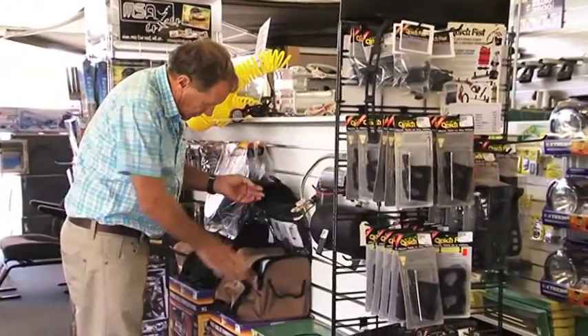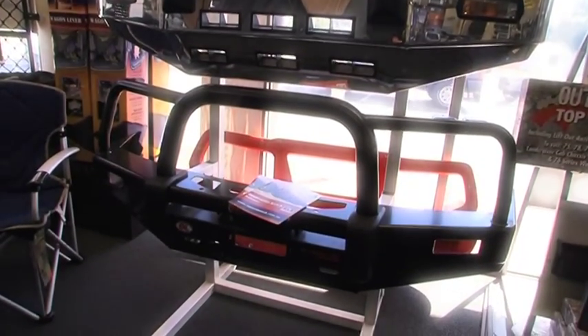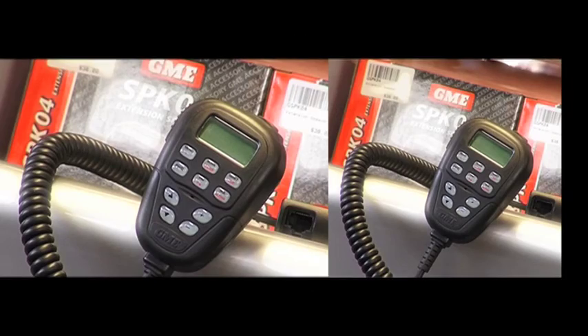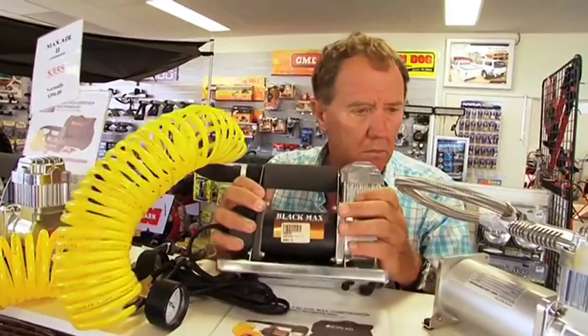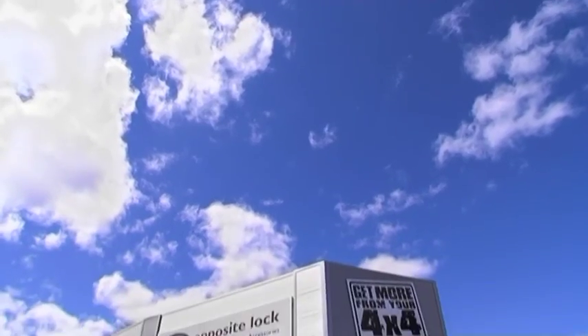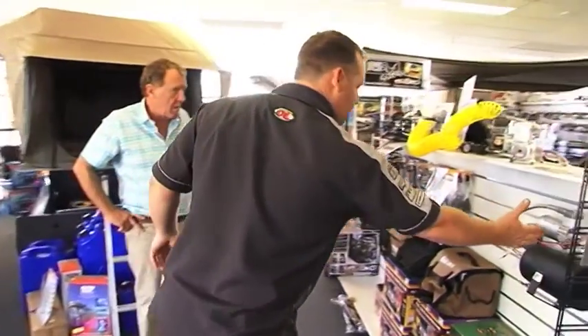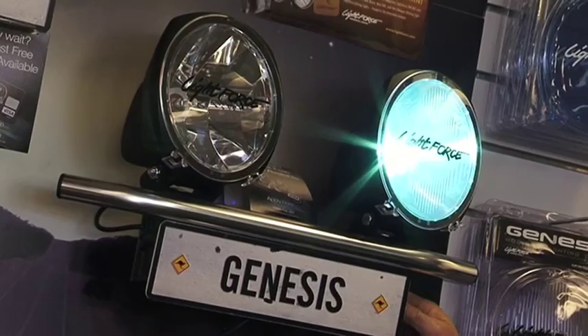In the early 80s the direction of the business shifted to supplying more four-wheel drive equipment and accessories. A clever move as it turned out, and by 1991 that became the total focus of Opposite Lock. These days there are some 45 stores right across Australia, with headquarters now based more centrally in Melbourne.